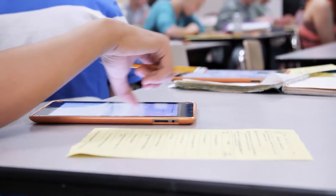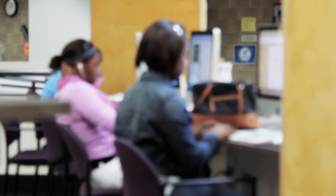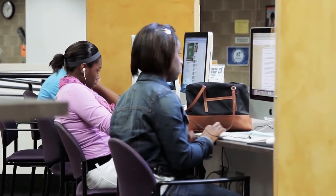Our focus is connecting kids with learning, connecting kids with their teachers, connecting kids with other kids. We're not thinking about connecting kids with technology. That technology is so integrated that we don't think of it as a separate thing. It is all part of the instructional strategies that we use every day in our classrooms.